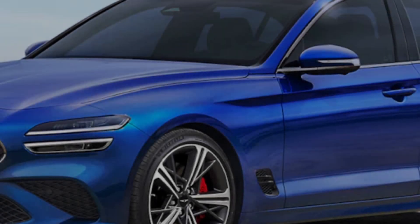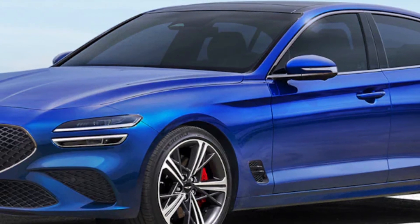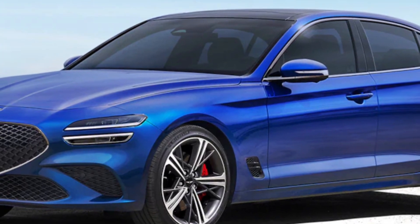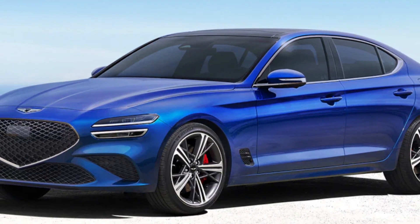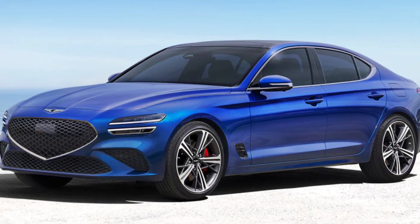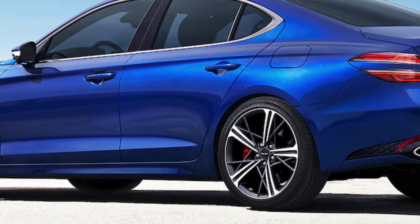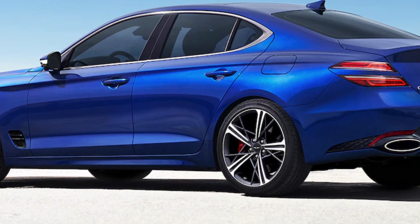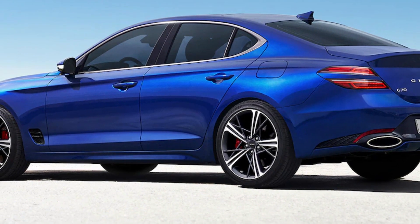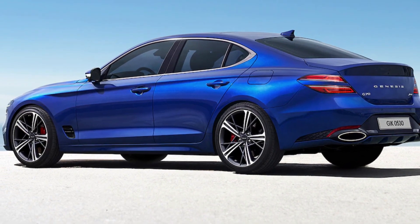In every year since its debut, the G70 has earned IIHS Top Safety Pick Plus status, the IIHS's highest possible accolade, and we expect that to continue for the 2024 model. Standard driver assist and active safety features include automatic high beams, front automatic emergency braking, side and rear cross-traffic alert with automatic braking, blind spot monitoring, lane keep assist, and adaptive cruise control.